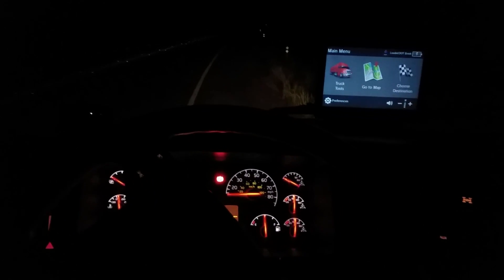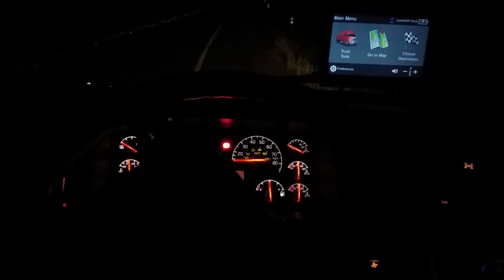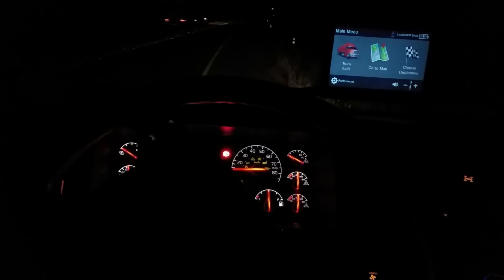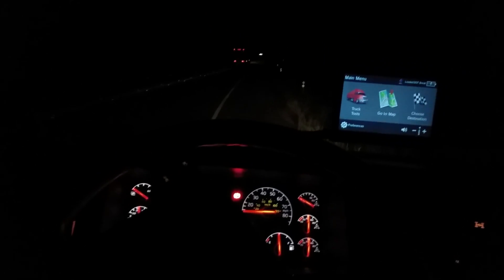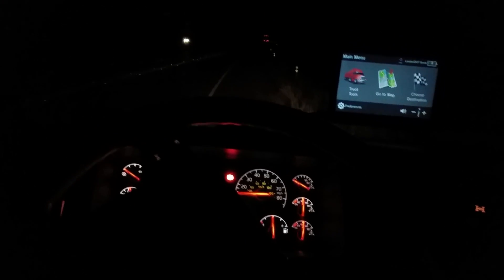Good evening folks. I just want to bring to your attention about how the light effect inside of a vehicle can be very stressful going down the road, with a lot of your lights on the dash and other things inside the vehicle.